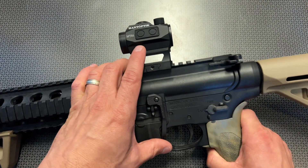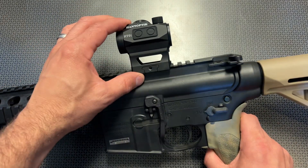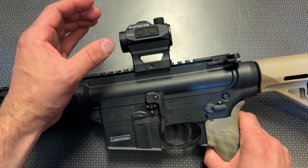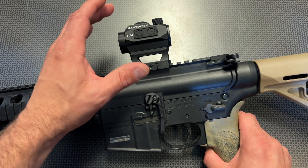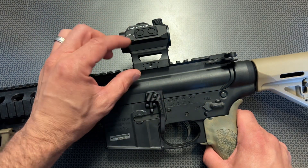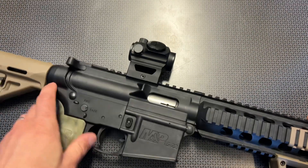This is an awesome red dot. I've never reviewed this brand before, but it seems very similar to every other brand that I've seen in the past. It looks like it has a 50,000 hour battery life, an auto on and auto off feature that works great, a push button design, very clear glass, and it gets bright enough on a bright sunny day. It comes with a low profile mount and a high profile mount in the box, and the footprint seems very similar to ones I've reviewed in the past.